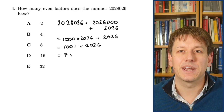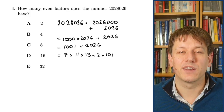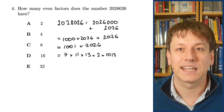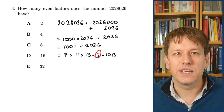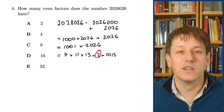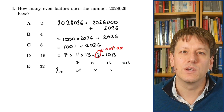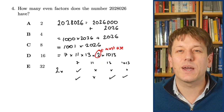1001 doesn't have 2, 3 or 5 as factors, but it has the next prime numbers as factors: 7, 11 and 13. And 2026 is 2 times 1013. Make sure you go into a 2026 maths challenge knowing the prime factorization of 2026 and the fact that 1013 is a prime number — that would be a lot harder to check under time pressure. To get an even factor we must include 2 in the factorization, and then any combination of the other primes — 7, 11, 13 or 1013 — can go with it.